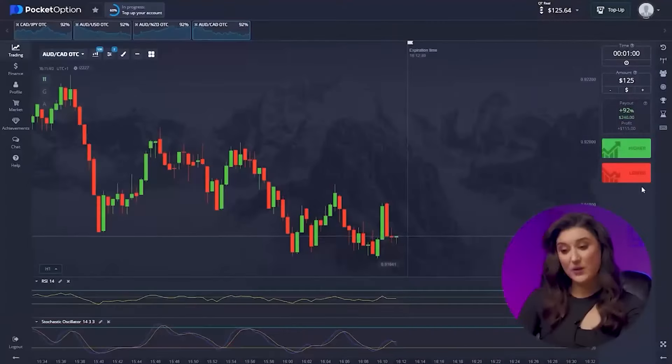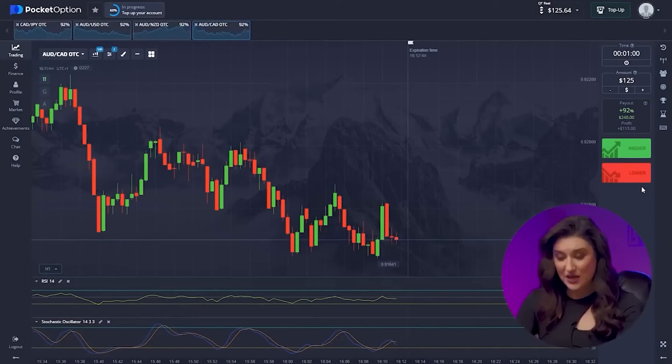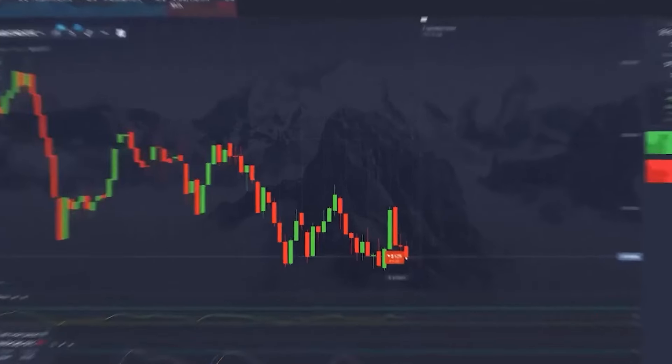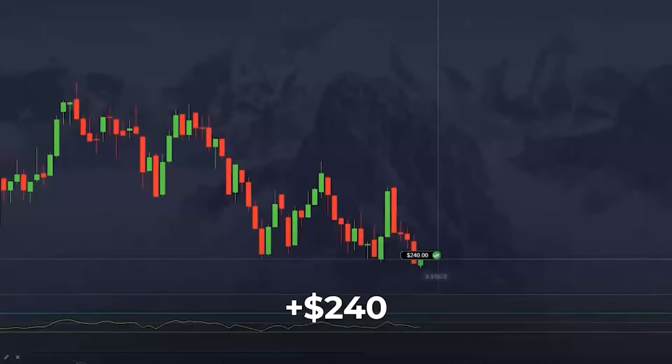It's time to like this video, because I'm sharing with you the coolest ways to make money online. On the fourth pair, we understand that our newly formed downward trend is continuing, since both of our indicators point to a decrease in price. We invest down — and we have a successful trade. That's $240.